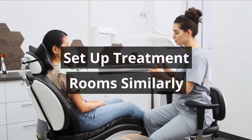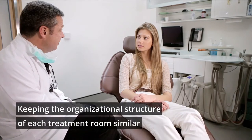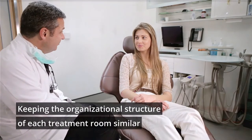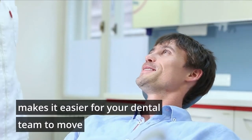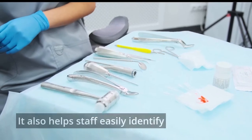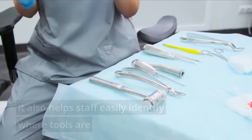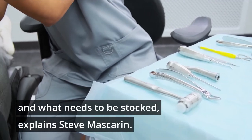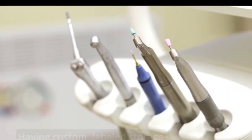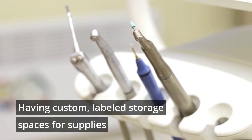Set up treatment rooms similarly. Keeping the organizational structure of each treatment room similar makes it easier for your dental team to move from one space to another to accommodate patients in a timely manner. It also helps staff easily identify where tools are and what needs to be stocked, explains Steve Mascarin. Having custom labeled storage spaces for supplies can help staff access them quicker.